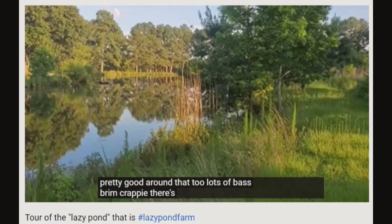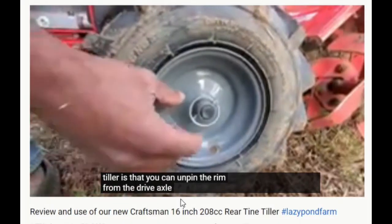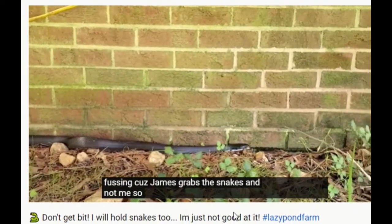Lazy Pond Farm features smooth-talking farmsteader Kevin and his family living out their dream of farm chores and outdoor adventures on the acreage that includes a fish-filled pond. But fish is not all that lives in Lazy Pond — there's a turtle that probably has a name that Kevin is too embarrassed to tell us, and there are some beautiful rat snakes on Lazy Pond Farm.